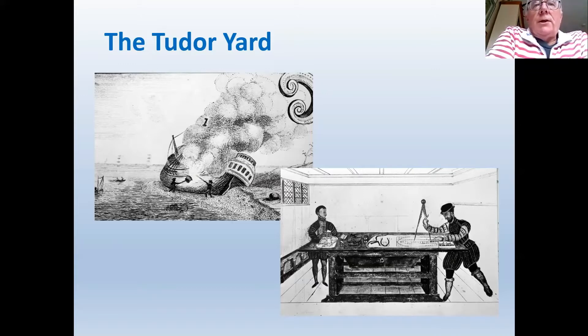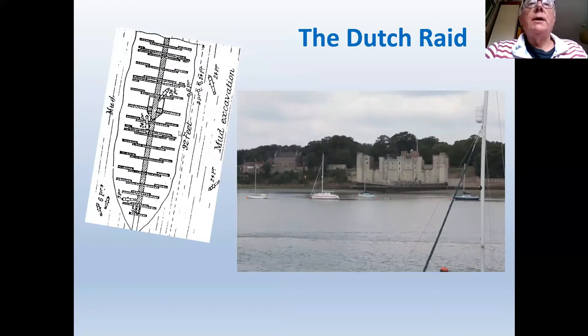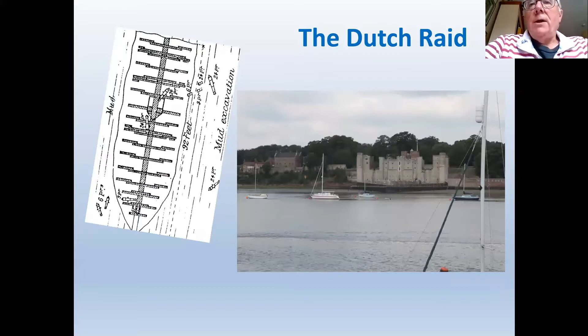Chatham Dockyard wasn't the first naval dockyard in the south. The first was Portsmouth during the reign of Henry VII, and during the reign of Henry VIII, other dockyards were established at Woolwich and Deptford — being closer to London, making it easier for the king to see his ships and impress dignitaries. Chatham was effectively the fourth English naval dockyard. By the time it had been considerably enlarged with two dry docks, two building slips, it had moved to its present site, away from its earlier location below the parish church of Chatham.